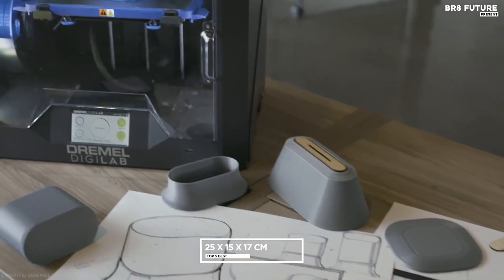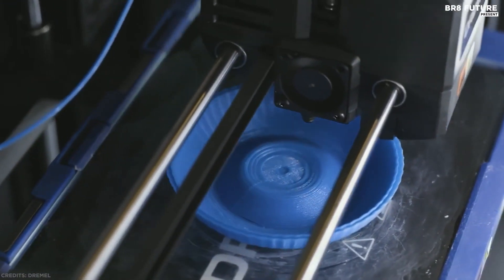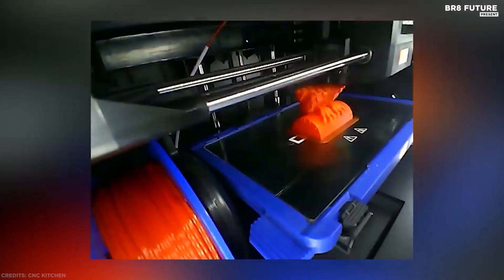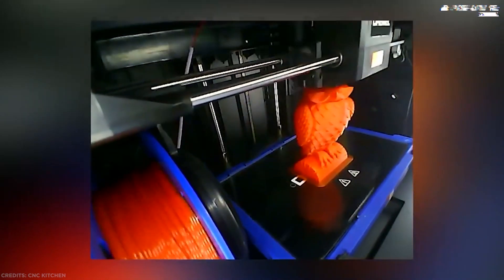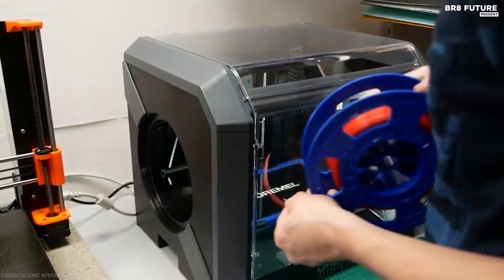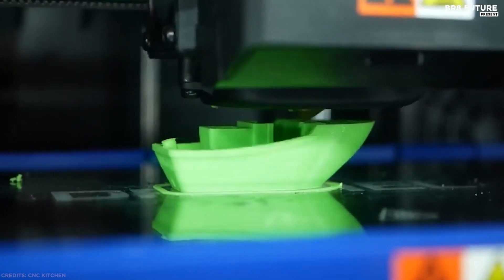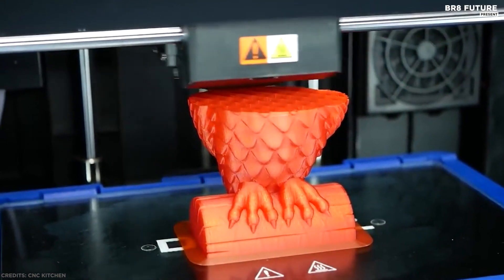The Dremel 3D45 has a large 25 x 15 x 17 cm build volume and the ability to print in nylon and PETG, as well as Eco-ABS or PLA. Its direct-drive extruder, closed-build chamber, and heated plate all help improve quality and surface finish while minimizing print warping. We rank it as one of the best 3D printers for beginners and an ideal 3D printer for schools, although experienced makers will love it too.